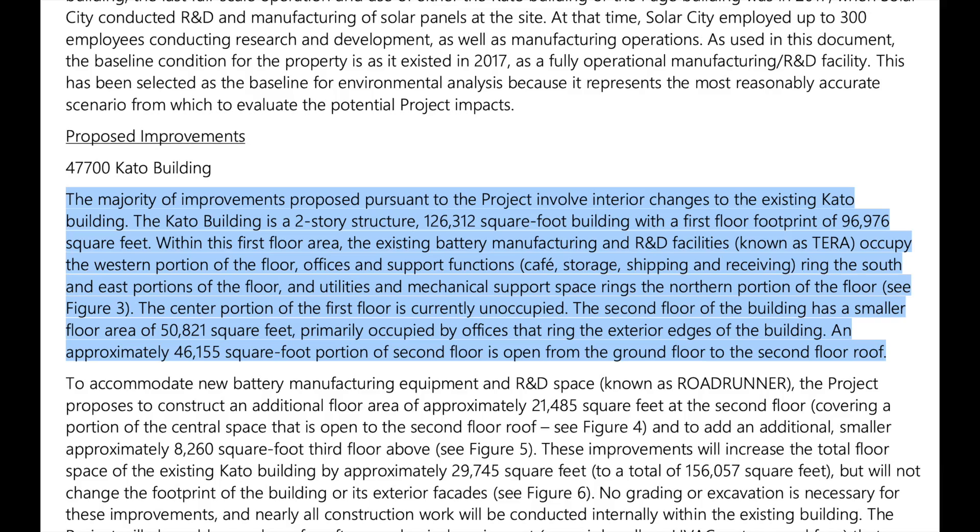The improvement study says that the Cato building will receive the majority of improvements. It involves interior changes to the existing Cato building, which is a two-story structure of 126,312 square feet with a first-floor footprint of 96,976 square feet. Within the first floor, the existing battery manufacturing and R&D facility known as Terra occupies the western portion. Office and support functions, cafe, storage, shipping, and receiving ring the south and east portions, while utilities and mechanical support space rings the northern portion.